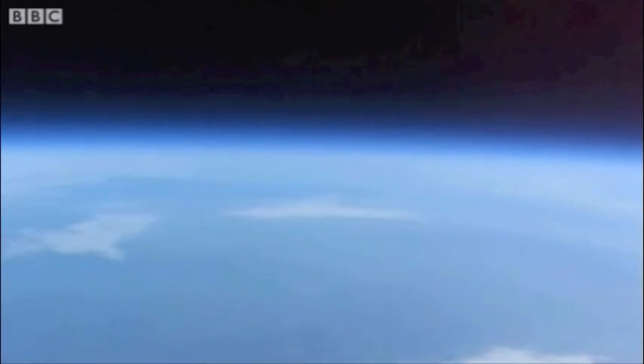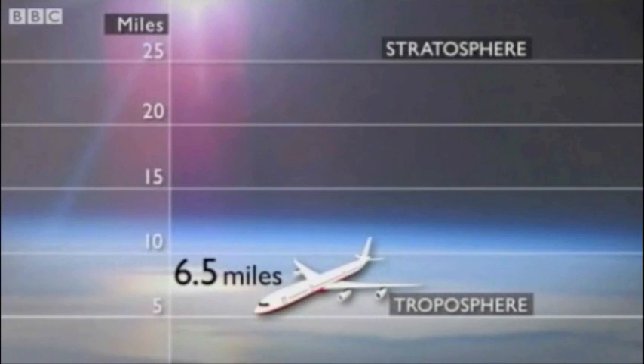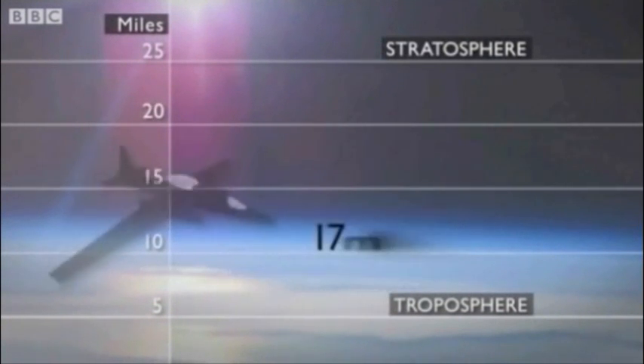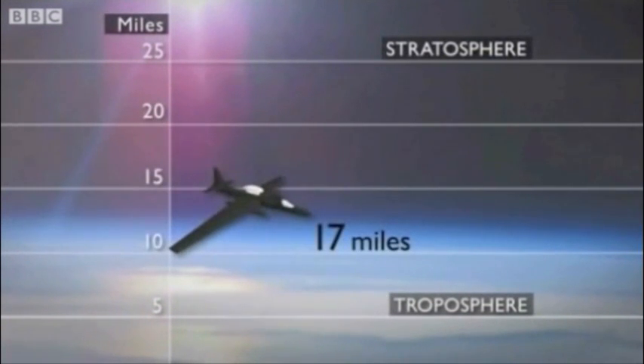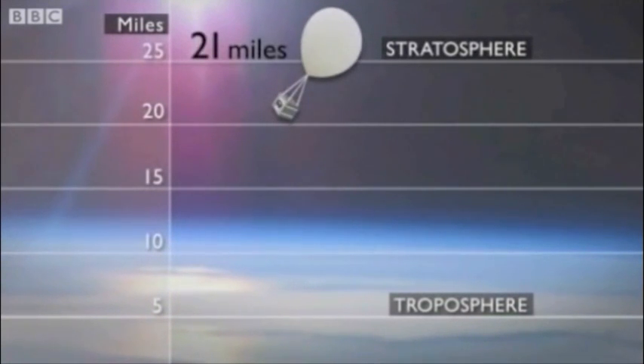Absolutely chuffed to bits. And who can blame him for being proud? A commercial airliner flies six and a half miles high. A U-2 spy plane cruises 17 miles up. But Rob's balloon looks down on them both, from an altitude of 21 miles.